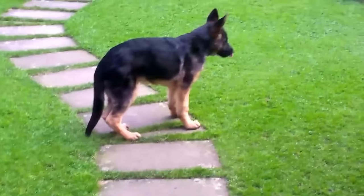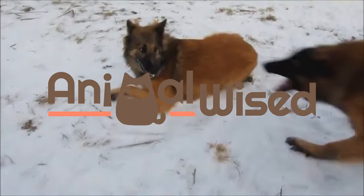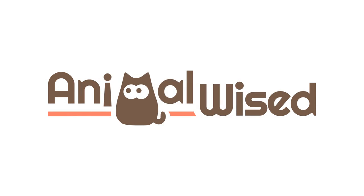Welcome to our new AnimalWise video. Today we'll be talking about the main differences between the German Shepherd and the Belgian Shepherd.